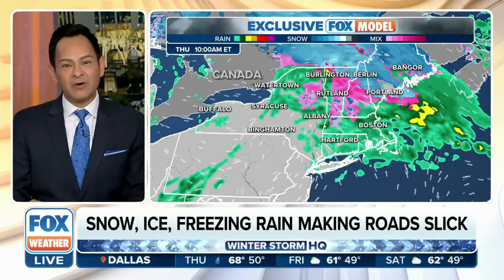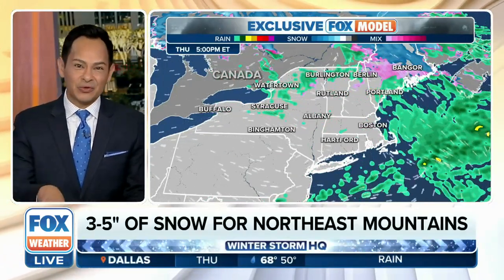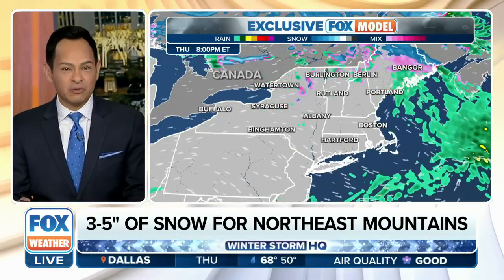Here's the exclusive Fox model. Notice the pink — that's where we're talking about mixed precipitation, maybe even a little bit of sleet out there. Getting back to the winter radar: the white color is snow, the pink is going to be the wintry mix, and of course the rain is shown by the green color.